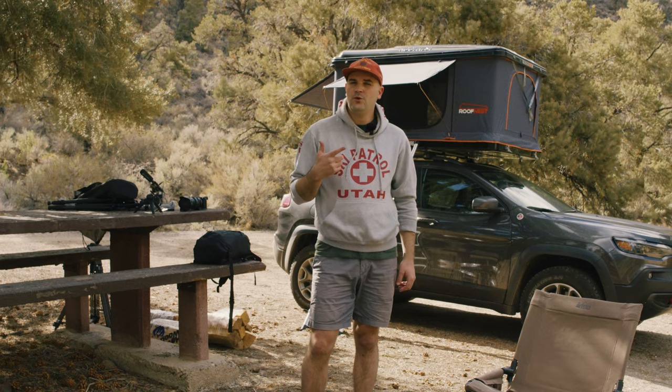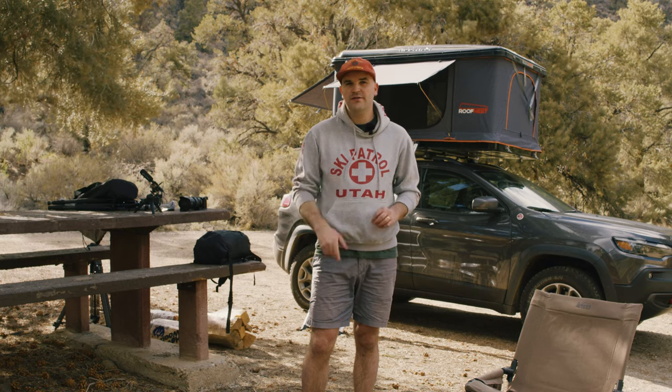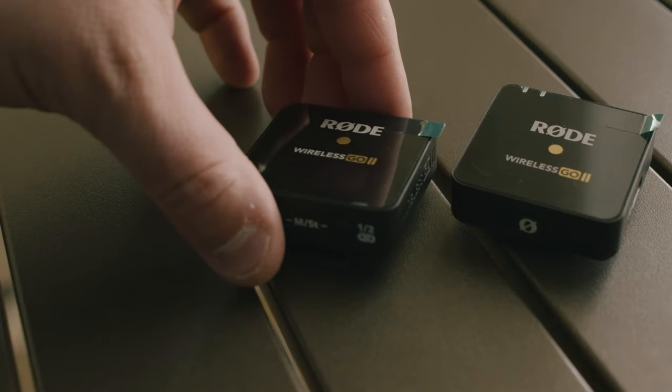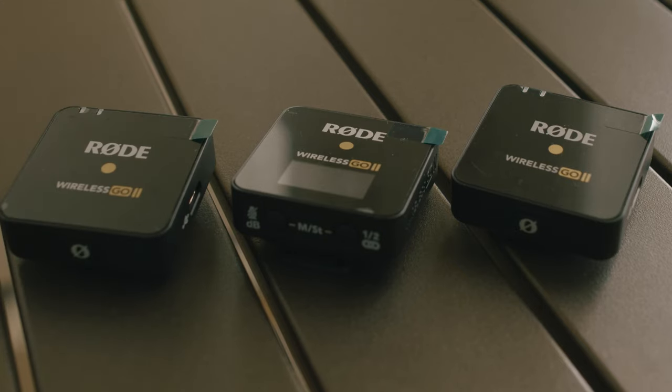Today I'm taking a look at the new Rode Wireless GO 2. I had the original Wireless GO and I still have it because I still really like it. I decided to get the new model because of the dual receiver with two transmitters, mic input, and a ton of upgraded features.